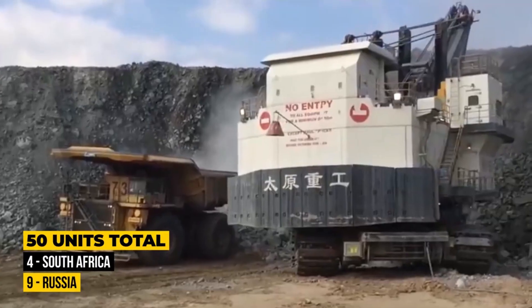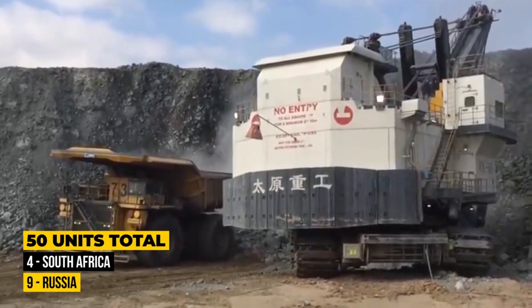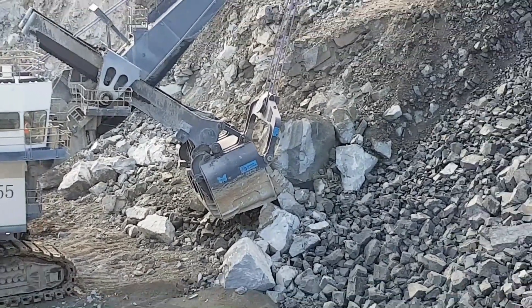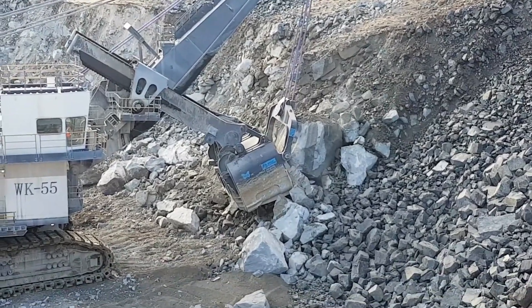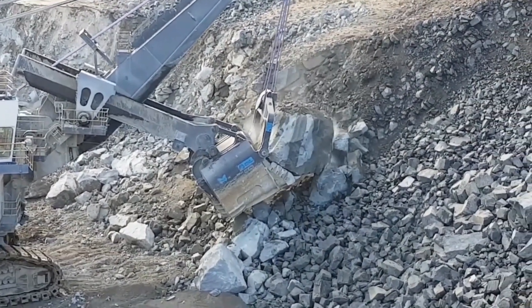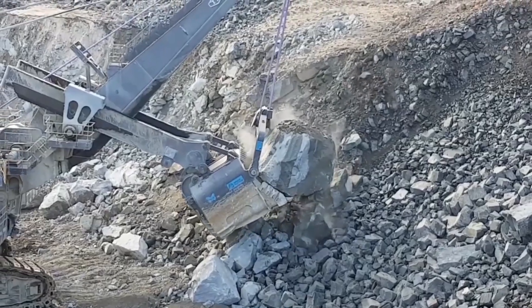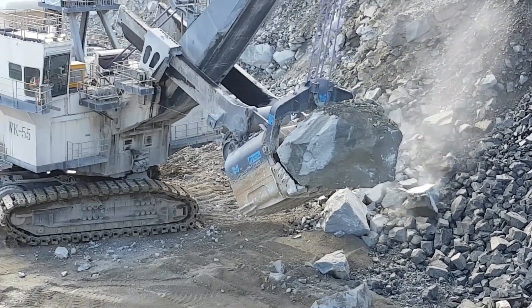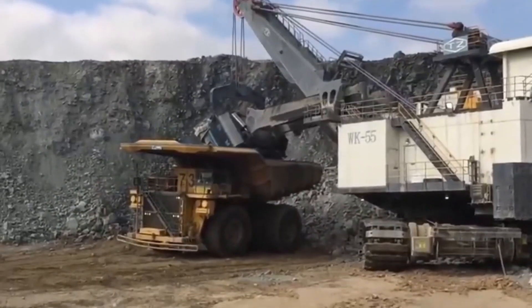Like other electric rope shovels, the TZWK-55 is powered by an external AC power source, which can come from a nearby substation, local utility grid, or even a mobile generator depending on site conditions. Weighing in at an enormous 1,080 metric tons, this machine isn't just big — it's built to perform under the toughest conditions.